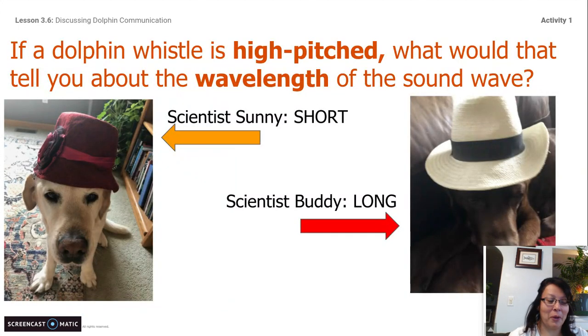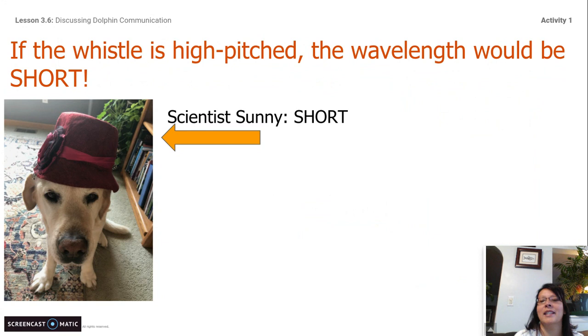Here is question number one. If a dolphin whistle is high-pitched, what would that tell you about the wavelength of the sound wave? Would it be short, like Scientist Sunny says? Or would it be long, like Scientist Buddy says? Scientist Sunny is correct — it is short. So remember, if the whistle is high-pitched, the wavelength is going to be short.